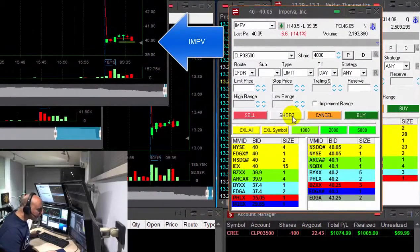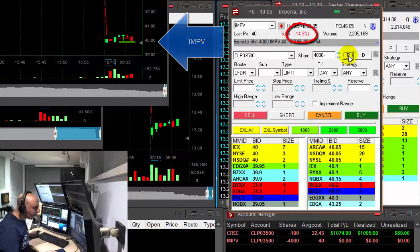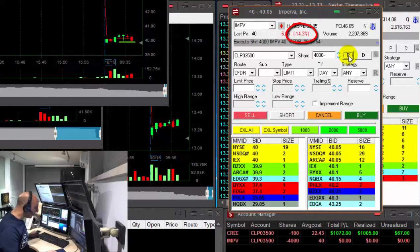IMPV. This could be a nice breakdown point. Under 40 reversal. Shorting here at 40. It's down 14% and it should continue.